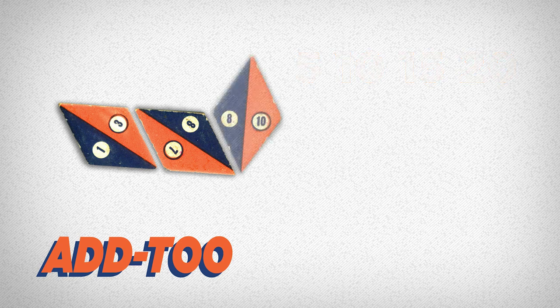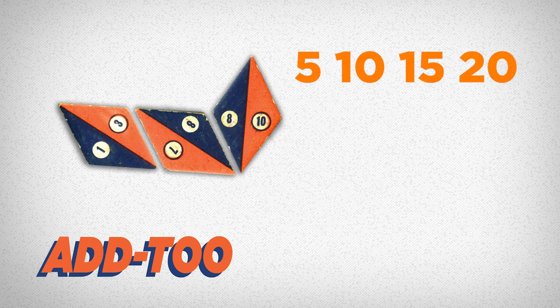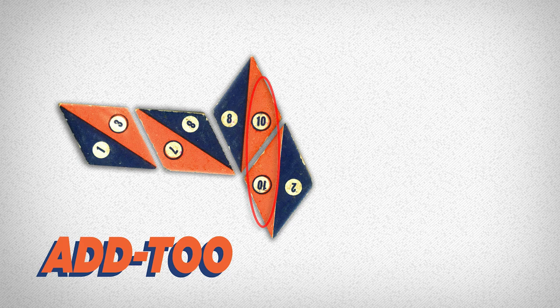The first player now lays down a tile that matches the two blue eights — the numbers are the same — but because it doesn't add up to a multiple of 5, 10, 15, or 20, no score is gained from that tile. The second player counters with a 10-2 that scores 20 points — 10 for each of the tiles.